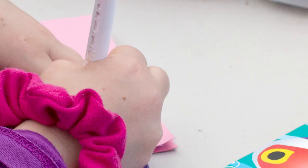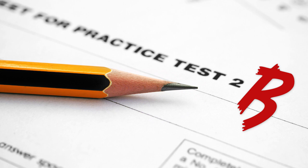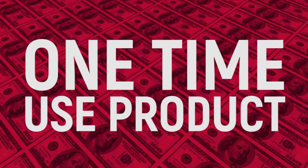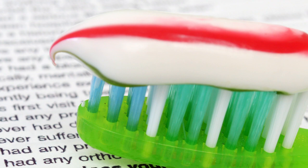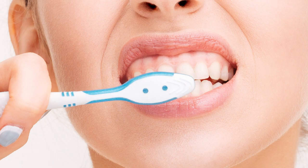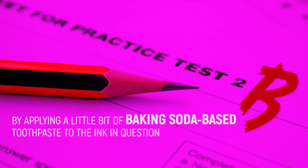Hello to toothpaste, goodbye to ink waste. So you have a report due and you don't have a means of correcting an inked-on mistake? Or you're working on a visual product and you drew a line in permanent marker that throws off your poster's feng shui? Well, you could invest in a bottle of whiteout, but why waste your money on a one-time-use product when you could use that most multi-talented of toiletries? Toothpaste. By applying a little bit of baking soda-based toothpaste to the ink in question and then cleaning off the paper with a dab of water, the ink should be removed and the paper should be mistake-free.